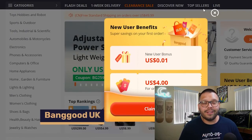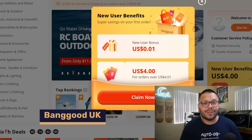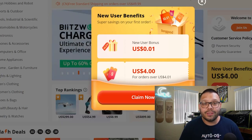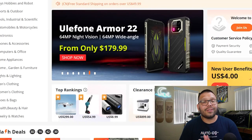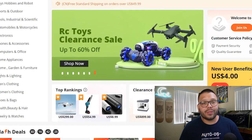Next up is Banggood UK. An awesome thing about Banggood is that they literally always have some sort of sale, promotion, or discount going on to help you save money. Banggood also has local warehouses in different countries — the UK being one of them — so you can expect pretty quick deliveries.